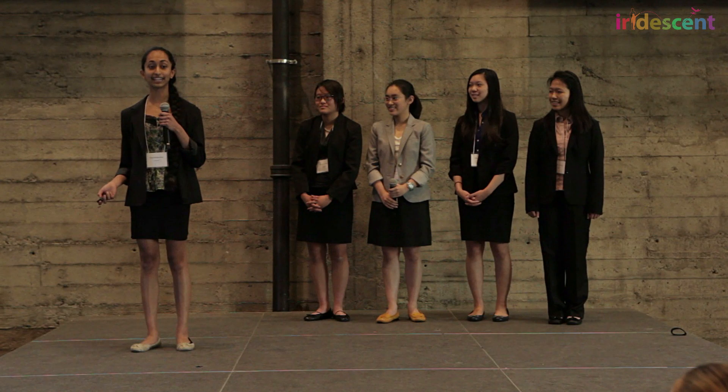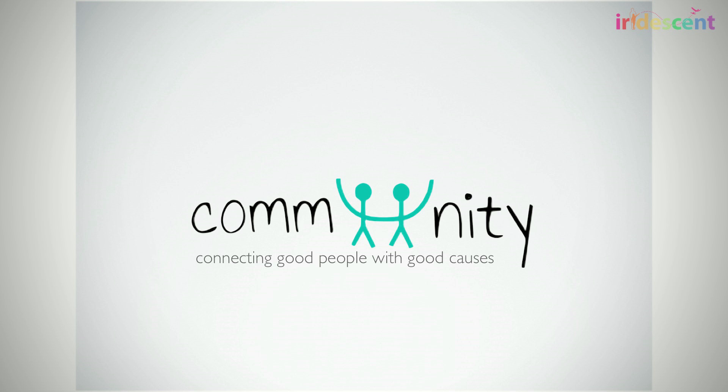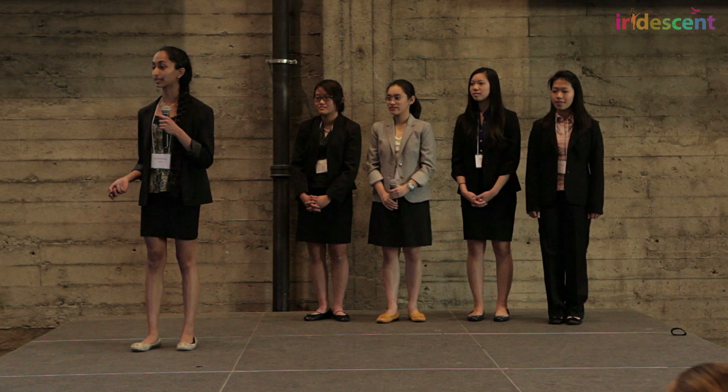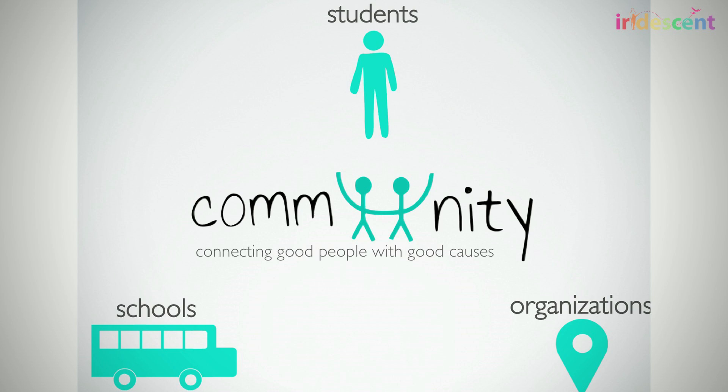Our application, Community, is a unique user-friendly system of finding and tracking volunteer opportunities that bridges the gap between local schools, motivated students, and inspiring causes.